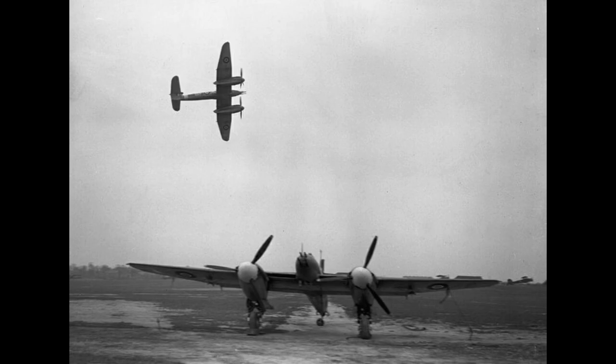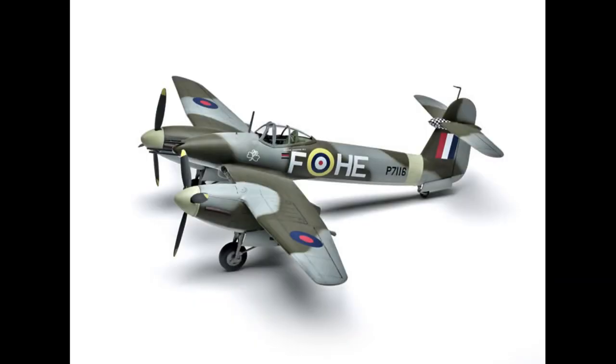By 1943, the Whirlwind was gradually phased out of active service. Its role was superseded by more advanced aircraft such as the Hawker Typhoon and the de Havilland Mosquito. The Whirlwind's ground attack and ASW duties were taken over by other specialized aircraft better suited for these roles.